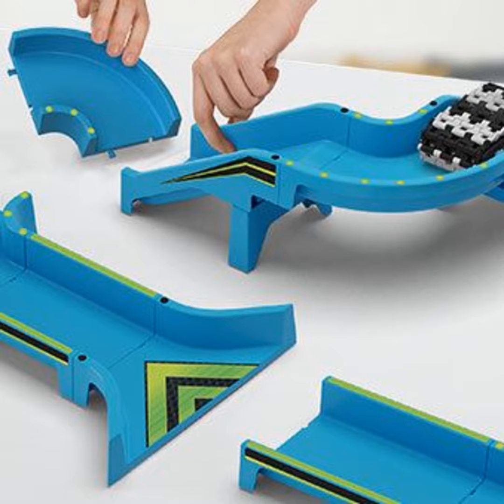But what WowWee has done with Power Treads this holiday season is find a way to turn imaginations loose. The company's chief technical officer, Davin Sufer: these vehicles with spinning treads, they can climb obstacles, a lot of torque, they're really good at climbing.